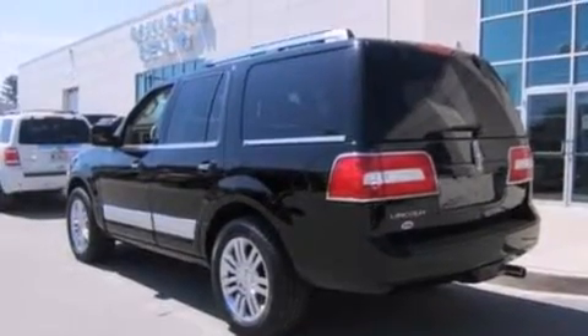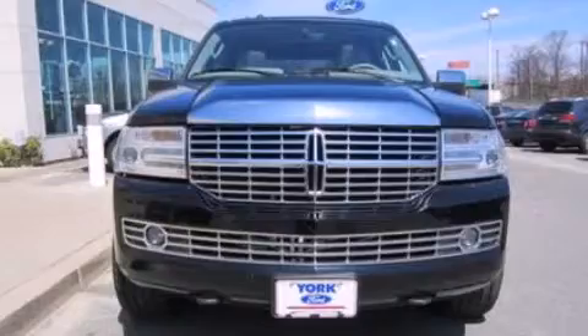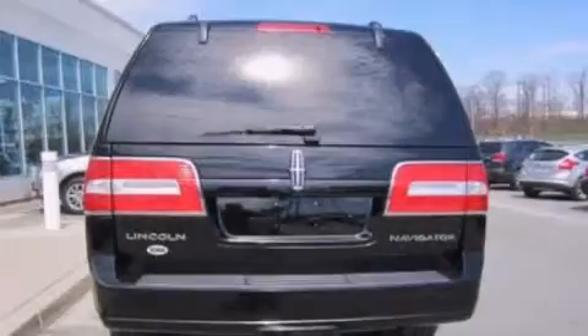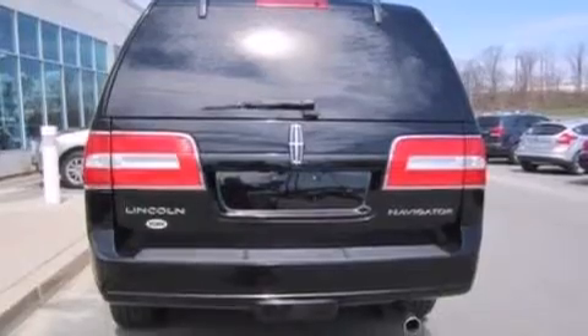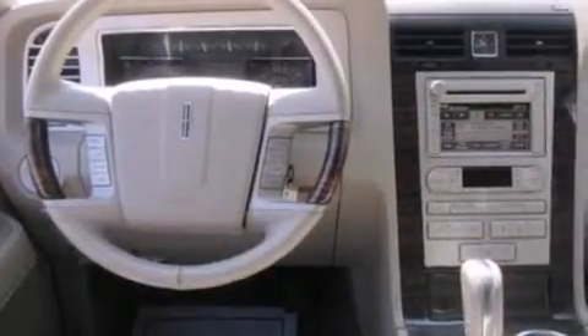Its top features include power-adjustable driver pedals, heated seats, a 14-speaker audio system, Cirrus satellite radio, xenon headlights, big 18-inch wheels, and traction control and stability control systems.